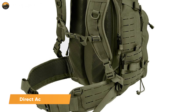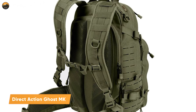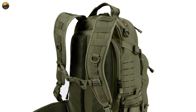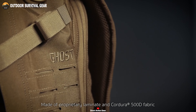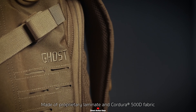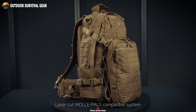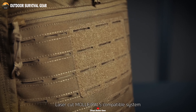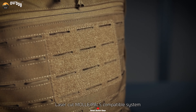We will start with the Direct Action Ghost Mark II, a tactical marvel meticulously engineered for military excellence. Constructed with Cordura 500D laminate, this pack exudes unmatched durability, ready to withstand the rigors of the battlefield. The laser-cut PALS and MOLLE on the front and sides offer versatile customization options, allowing you to gear up for any mission.